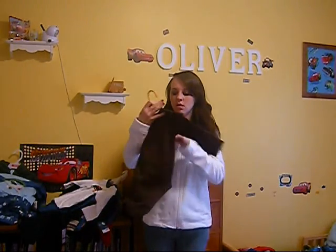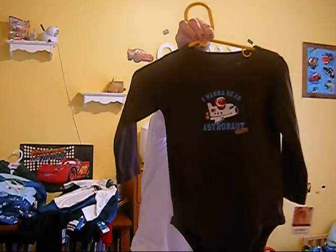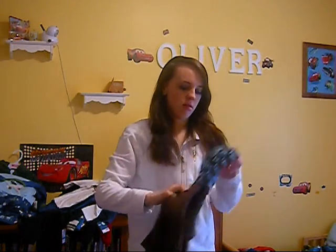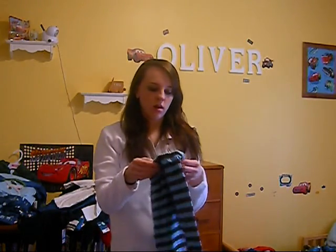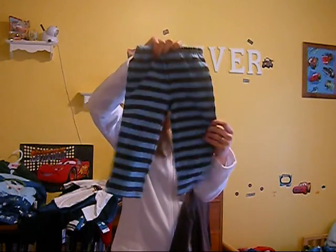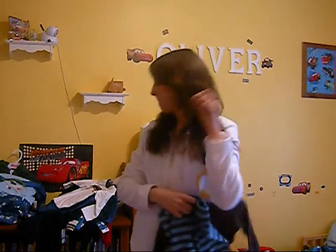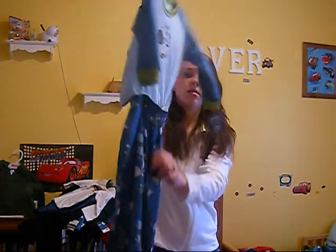So first we got this. This is Carter's. It says 'I want to be an astronaut.' I love these pants — I love pants that have stripes on them for boys. These are the pants with a little pocket on the back. This is 24 months so he's not going to wear this for a little bit, but I love it's got the snaps so it stays together.